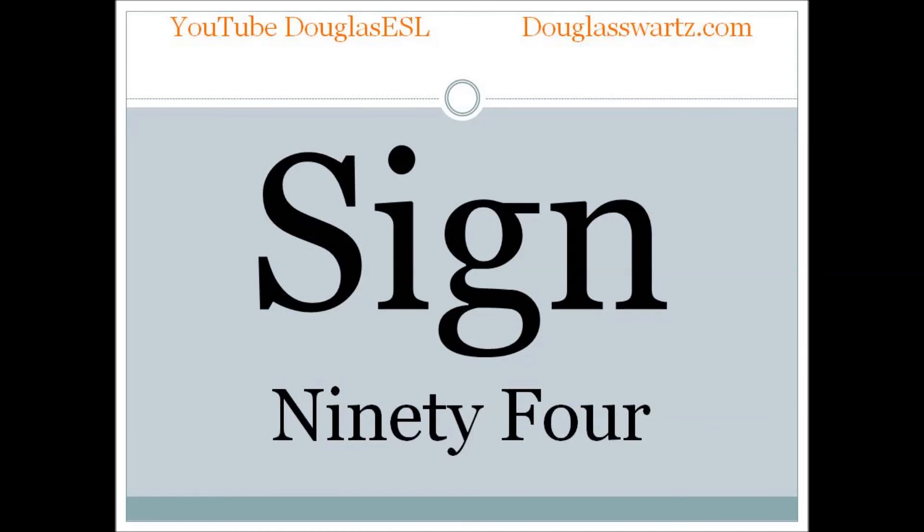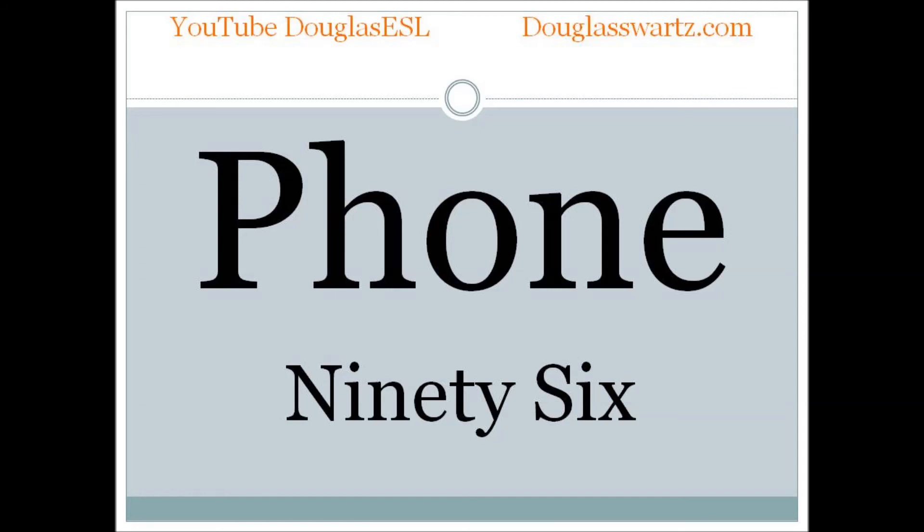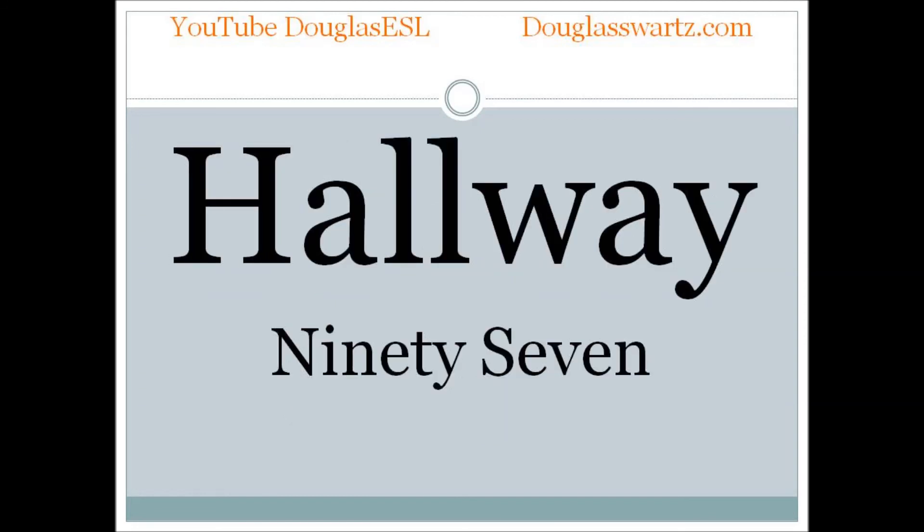Sign. Sign. Clock. Clock. Phone. Phone. Hallway. Hallway.